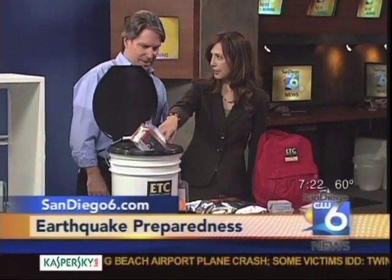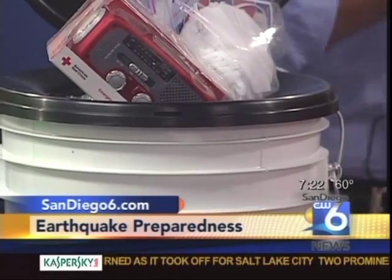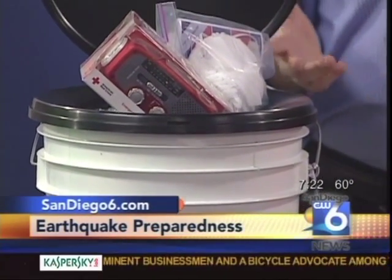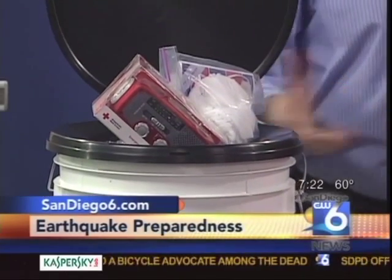Well, besides the earthquake kits — the backpacks and the food bars — there's also a toilet actually filled with earthquake supplies. So this is a toilet, just in case everything doesn't work. We fill it, and it's easy to take away from the house if you need to get out. It's filled with earthquake supplies, a three-day supply for anywhere from four to ten people.